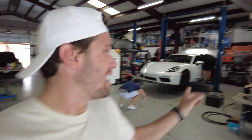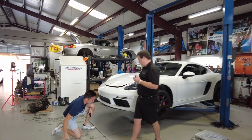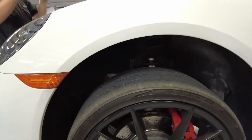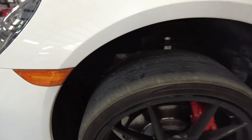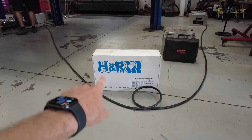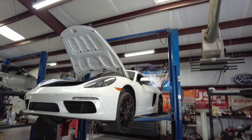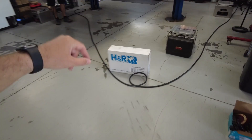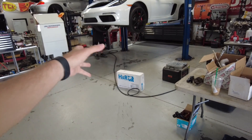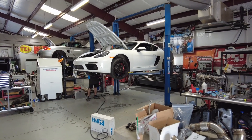We got the car in the shop — it's up on the lift now. Check out how much travel there is in the suspension right now. I also am going to need a new set of front tires very soon, but the install has begun. These are the H&R sport lowering springs for the 718 Porsche Cayman S. I went with these only because I heard a lot of good things about them — the price point is amazing at about $330, which is really good for lowering springs on the Porsche 718 Cayman S.